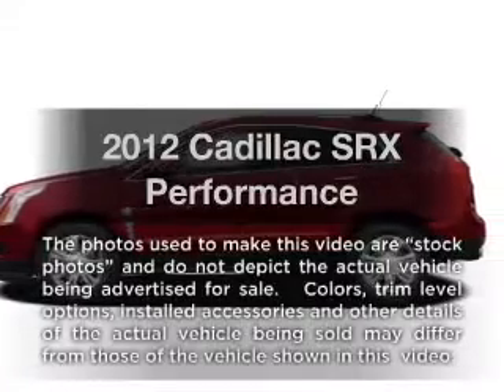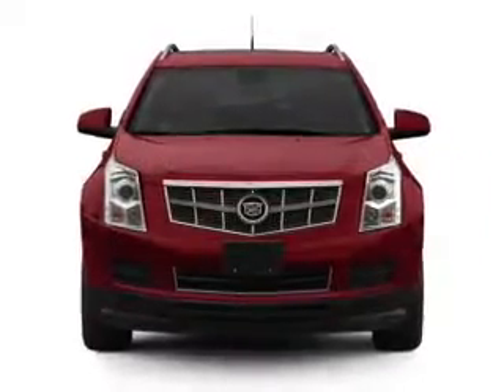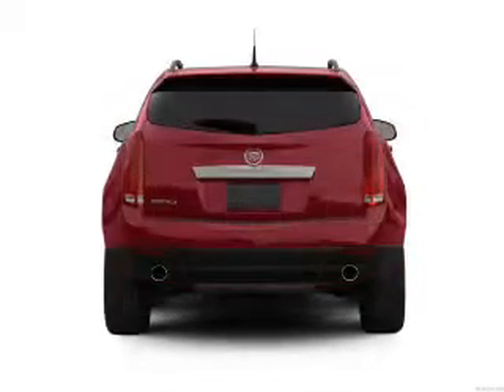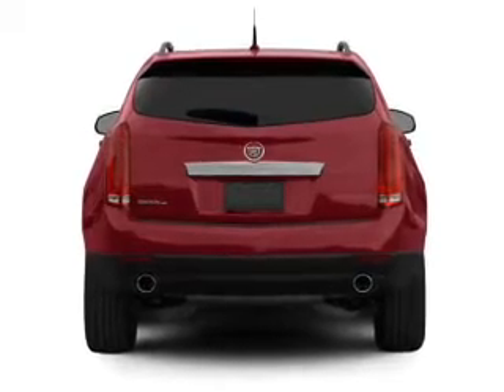Presenting the 2012 Cadillac SRX. If you're looking for a first-rate auto, this one could be yours today. With a solid six-cylinder engine that responds smoothly to its six-speed automatic transmission, find your way easily with the included navigation system.